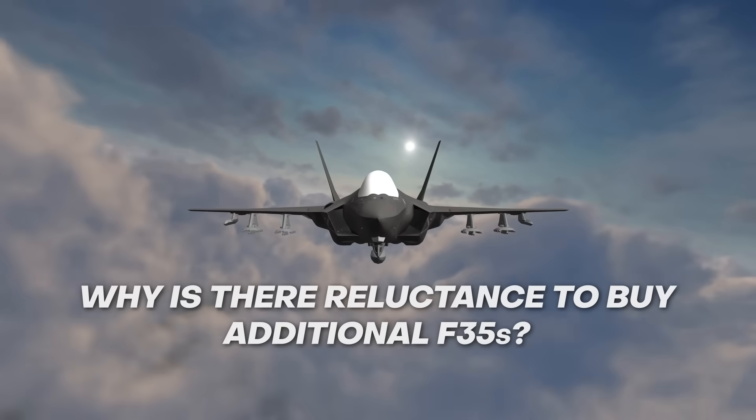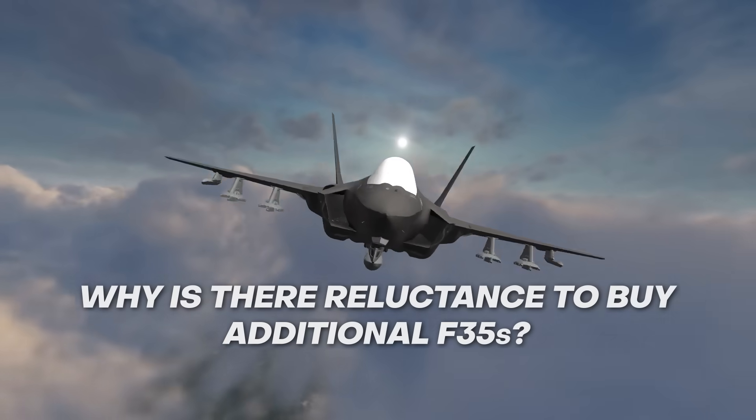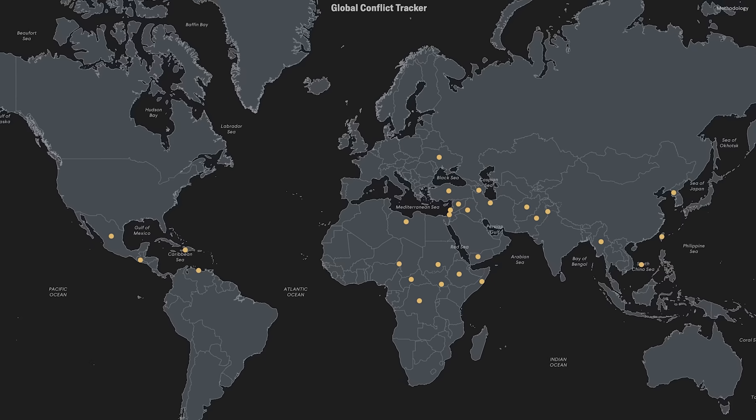Why is there reluctance to buy additional F-35s and keep the Super Hornets? The Royal Australian Air Force has had a soft limit of around 100 combat planes for decades, but it's probably time we moved away from that arbitrary number. With increasing geopolitical tensions in our region and the rest of the world, it's time to build up our combat aircraft numbers. If we found ourselves in a conflict, any losses of airframes would be extremely hard to replace, as we can't build them locally and overseas order timeframes would likely be extremely long. If the next major conflict lasts years, we might not receive any replacement aircraft for the whole duration.